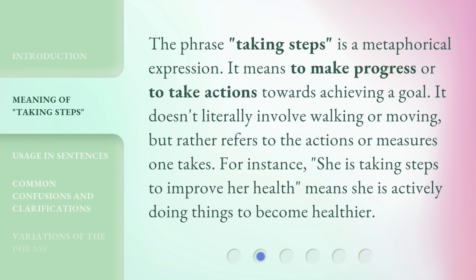The phrase 'taking steps' is a metaphorical expression. It means to make progress or to take actions towards achieving a goal. It doesn't literally involve walking or moving, but rather refers to the actions or measures one takes. For instance, 'she is taking steps to improve her health' means she is actively doing things to become healthier.